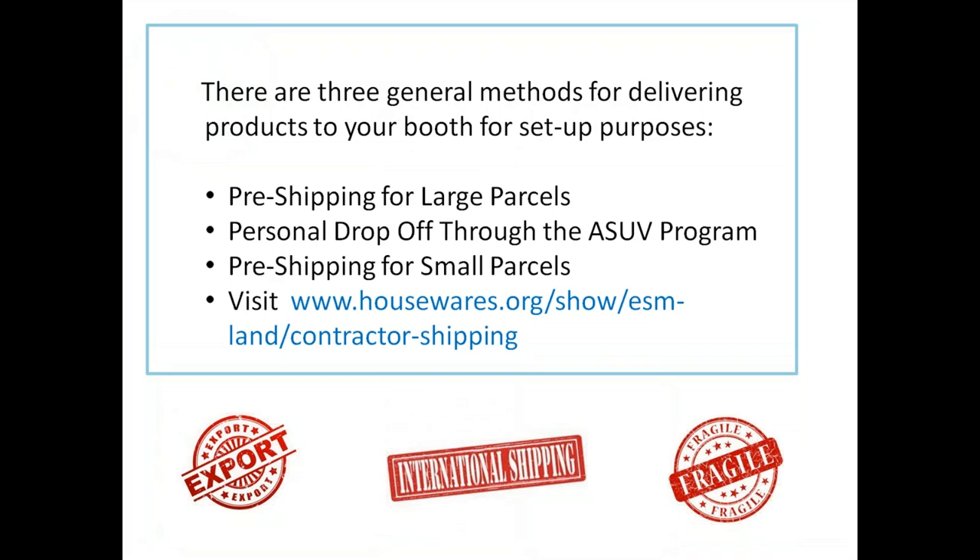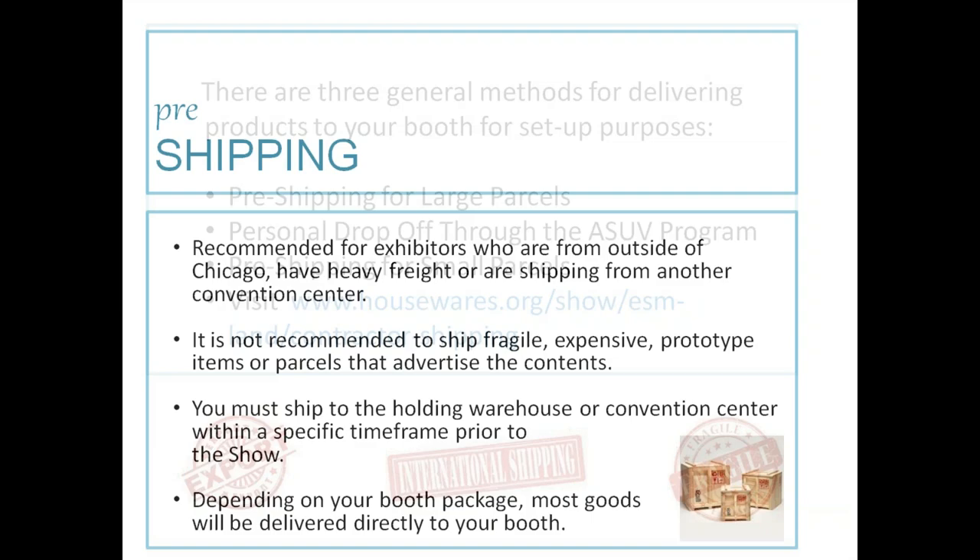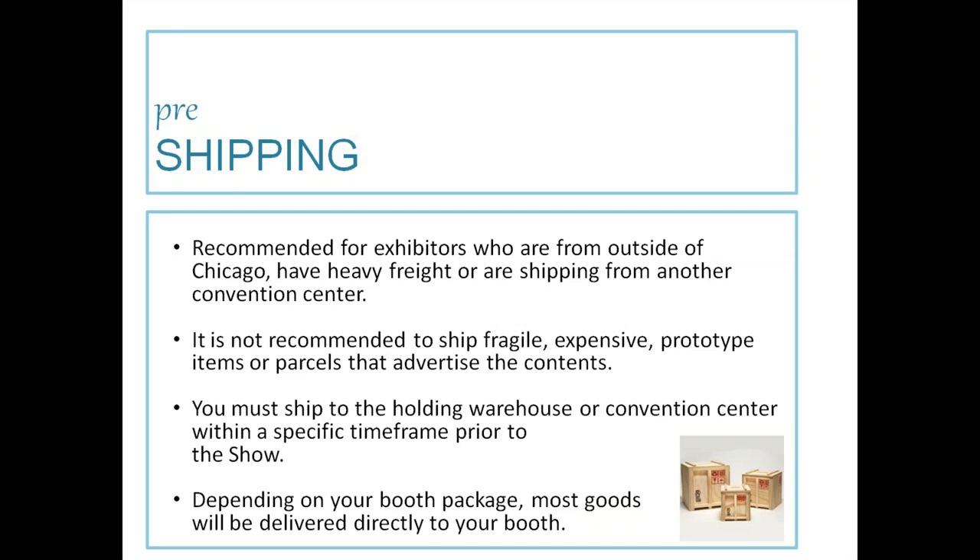There are three general methods for delivering products to your booth: pre-shipping for larger parcels, personal drop-off through the ASUV program, and pre-shipping for smaller parcels. Visit the housewares show website for shipping information. Pre-shipping is recommended for those from outside of Chicago, those with heavy freight, or those shipping from another convention center. It is not recommended to ship fragile or expensive prototype goods, or parcels that advertise their content — don't ship something that says 'fancy flat screen TV inside.'